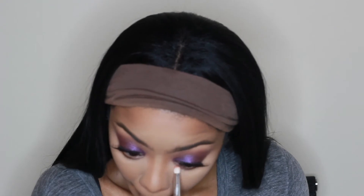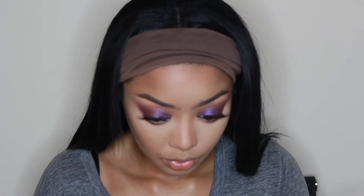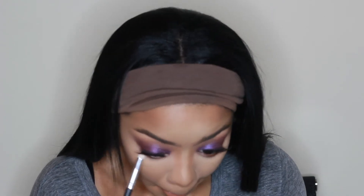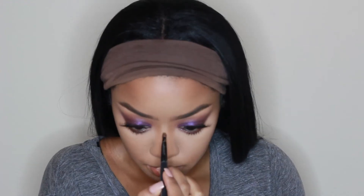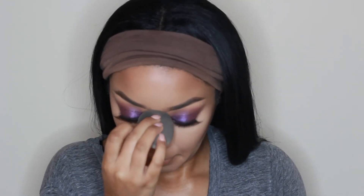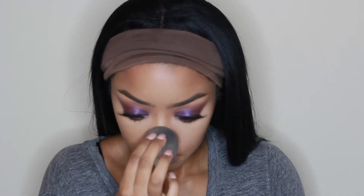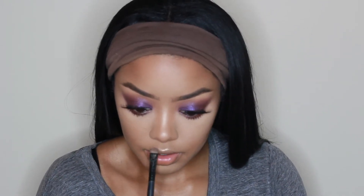Now I'm finishing off the eyes — taking that same shade I used in my outer corner on top and blending it out underneath my lower lash line with a pencil brush, then finishing that off with some mascara. After that, I'm taking my Opal Highlighter from Becca and applying that to my nose, my upper lip, and my inner corners. I haven't really been highlighting my cheeks lately, so I'm just going to highlight those areas.